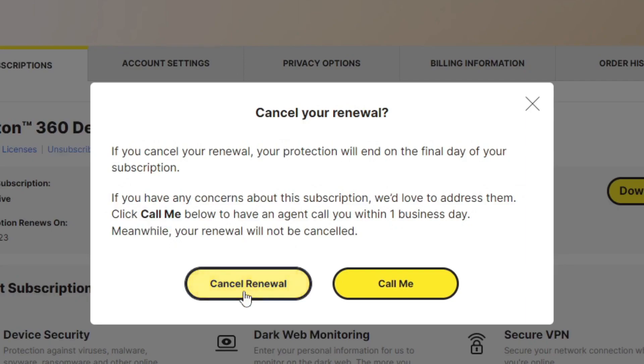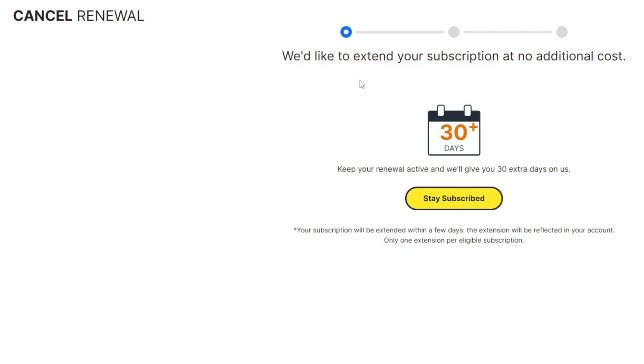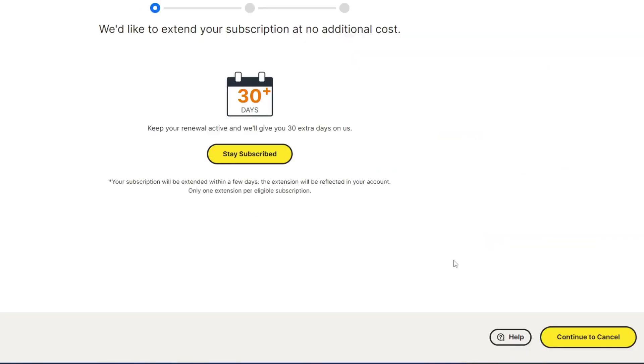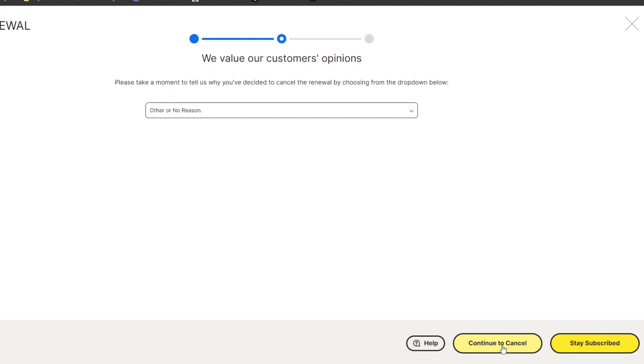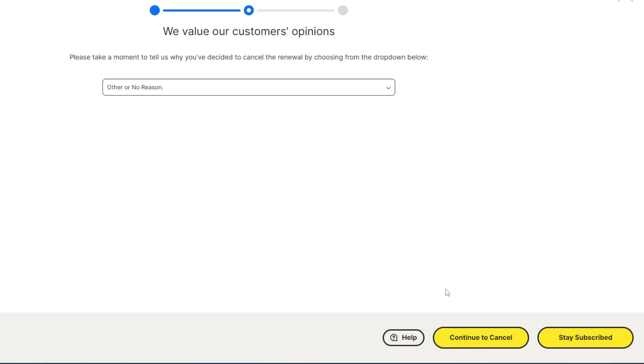So we're going to cancel renewal. They say they'd like to extend your subscription at no additional cost — keep your renewal active and they'll give you 30 days extra on them. That's really up to you, but we're going to continue to cancel. You're going to have to give a reason and then click to cancel. Now be careful here because they do switch up where the cancellation button is, because obviously they want you to stay subscribed. So we're going to click continue to cancel.